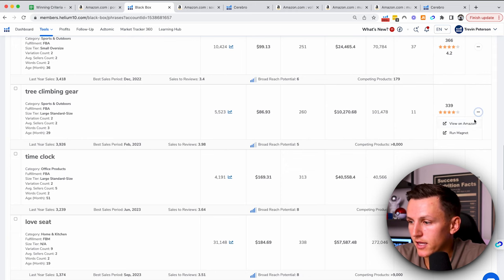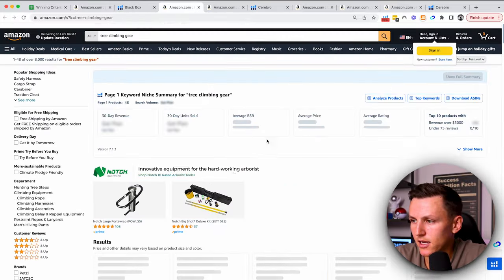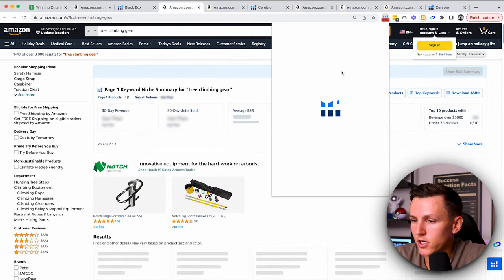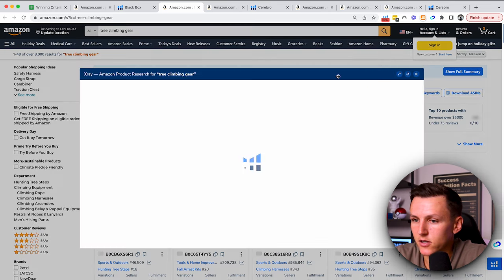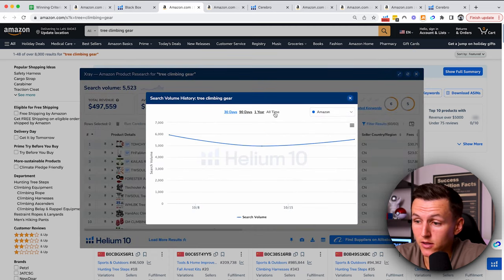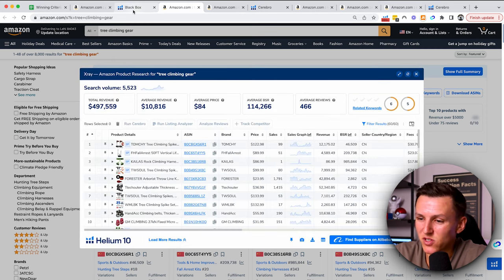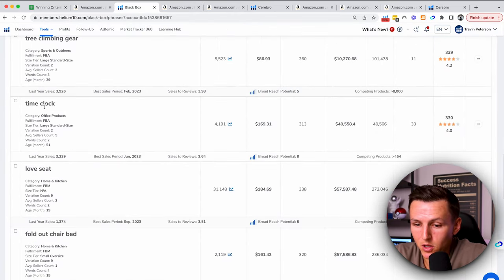Right here, tree climbing gear — I'm going to look at this. I'm going to pull up the Chrome extension and see the search volume and look at some data. We've got 5,000 searches which is great. I'm going to look at the historical data all time, and it looks like it's on a downward trend — which is not great. Maybe that's not something I'm super interested in, but at the same time sellers are still crushing it, so there could still be opportunity.